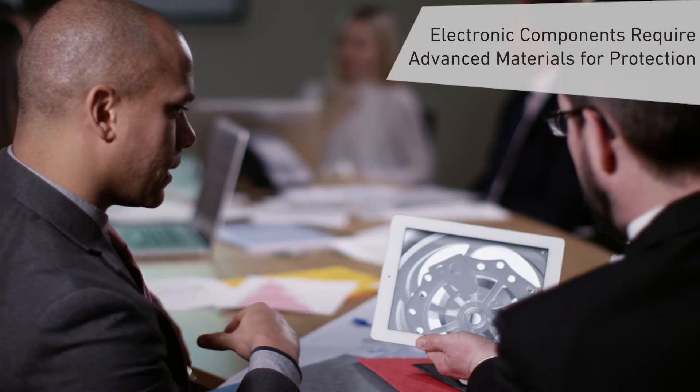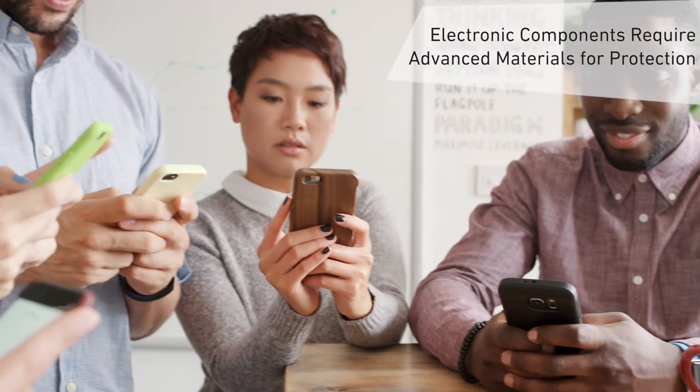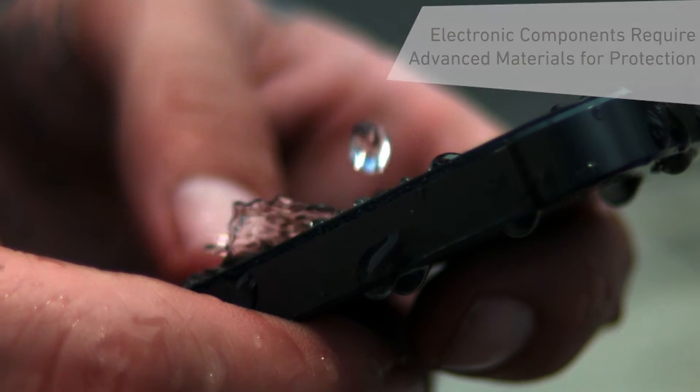Electronics are no longer simply sitting on your desk or in your home theater cabinet. They're everywhere we go and subject to the same external conditions that we are. Beyond protecting from moisture, we also want the added benefit of protecting from flame, fires, and battery explosions. As components get smaller and smaller, hotter and hotter, you need to be able to dissipate that heat faster and faster.